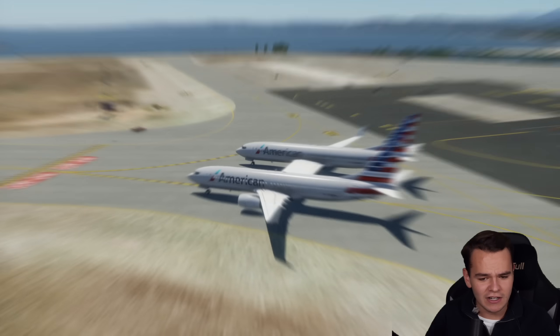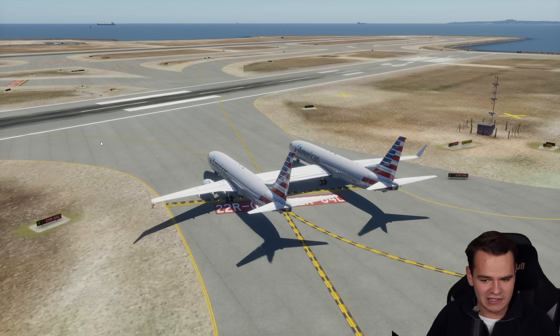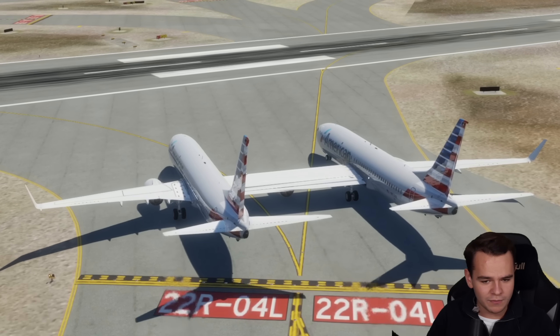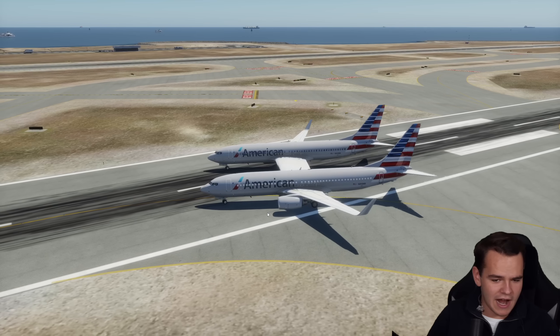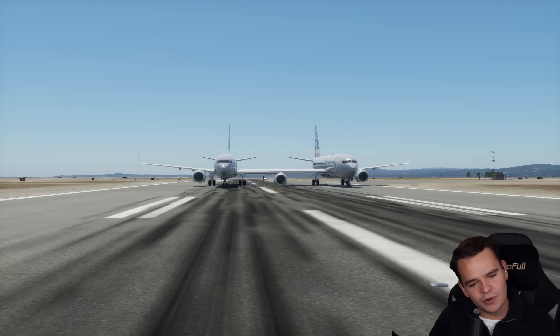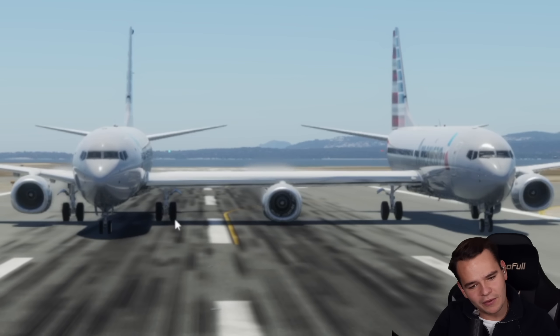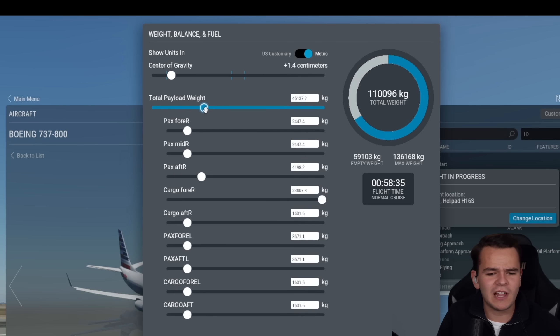The plane actually taxis surprisingly well — we have two nose wheels that steer. Let me see if we can use this entry to take off. Look at this rudder — we've got two vertical stabilizers and both of them work. I think I am a genius. That third engine is hanging very low, which is quite dangerous.